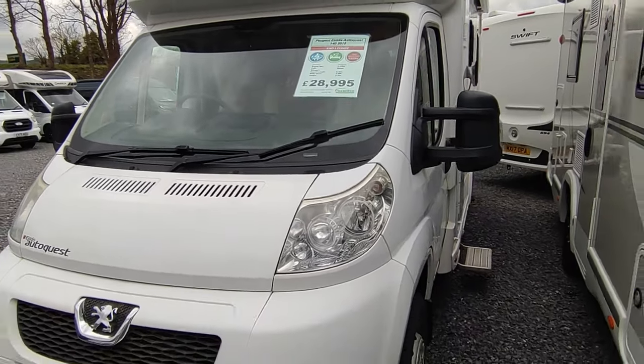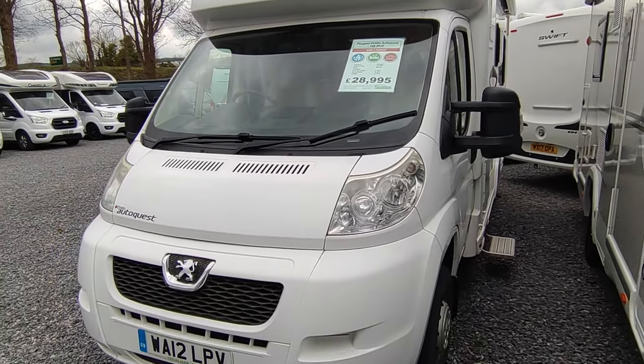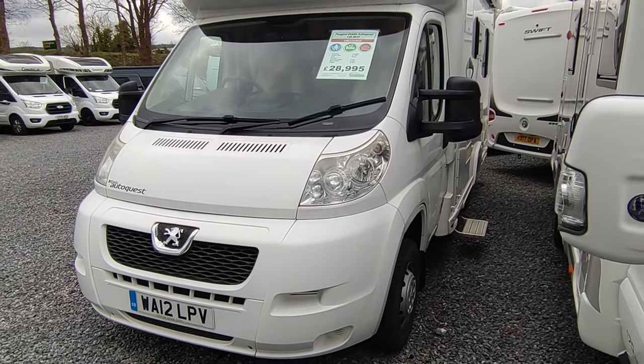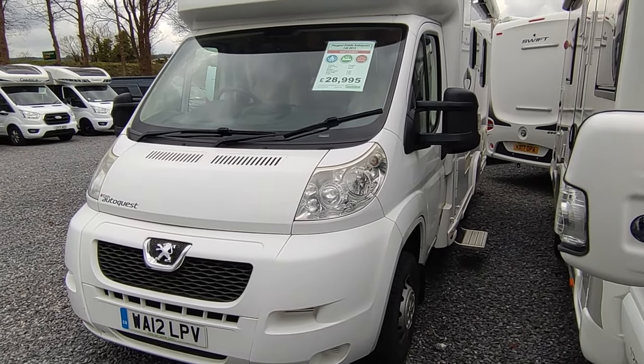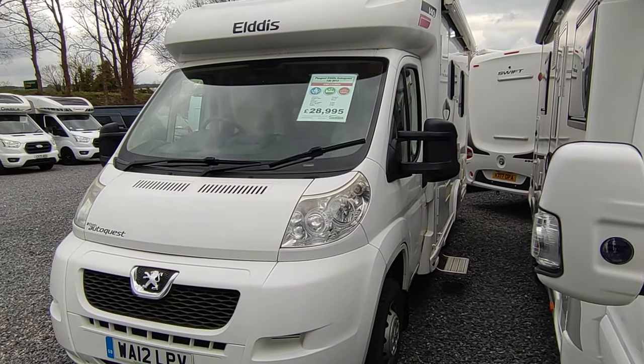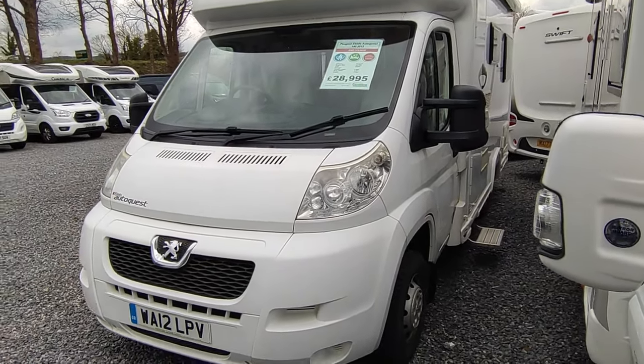Priced at £28,995 which for a 2012 van in today's market is really good. That comes with a full MOT, major engine service, habitation service, and Highbridge's 12-month in-house warranty — which covers damp and leaks on any age vehicle. Unlike aftermarket warranties bought in from warranty providers, ours actually covers those things.